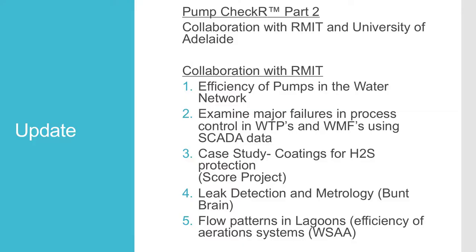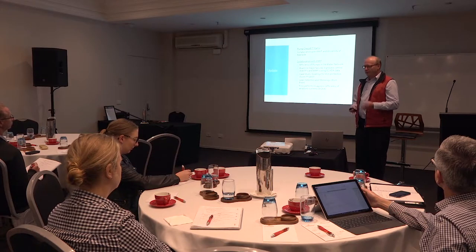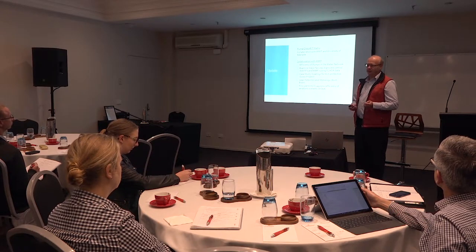Moving on to the pump checker — I haven't done much more with this. I got in contact with RMIT, which is the most promising avenue because the IP for the original algorithm was with GHD. RMIT is trying to develop another algorithm that does the same thing so we can simply input our SCADA data. I also had a conversation with the University of Adelaide but it seems they are not capable of doing it.